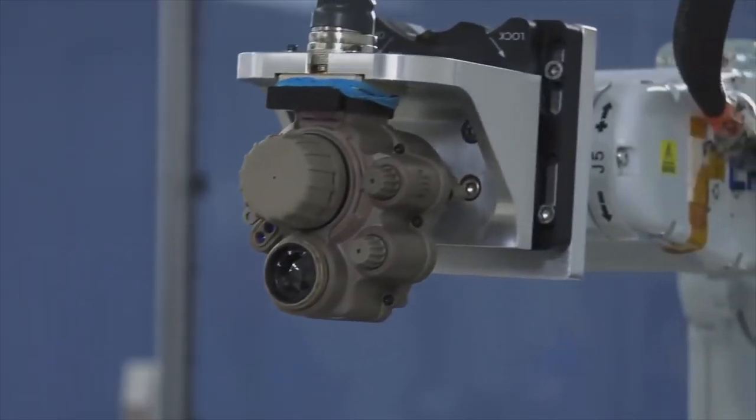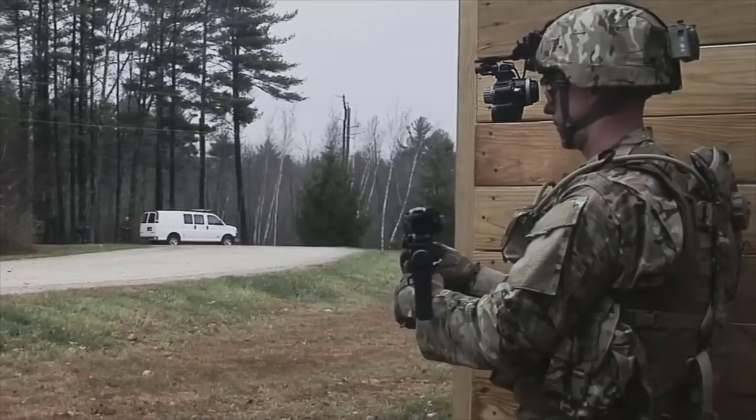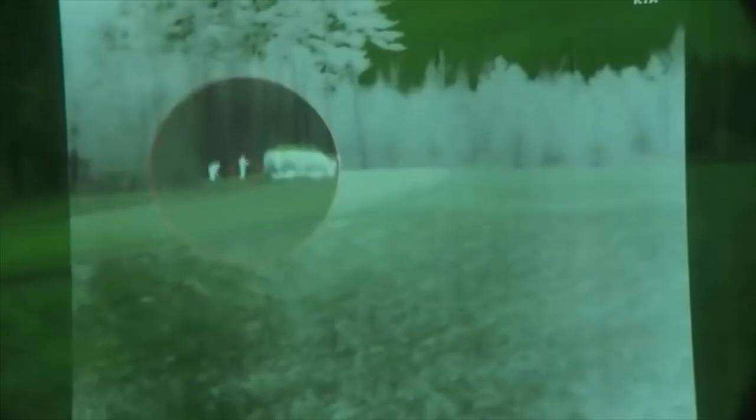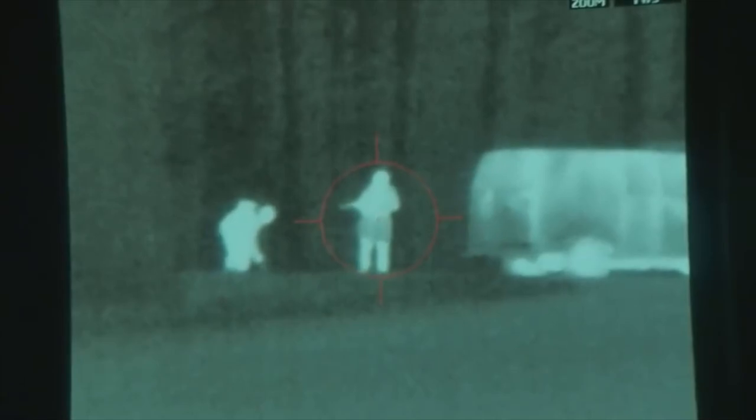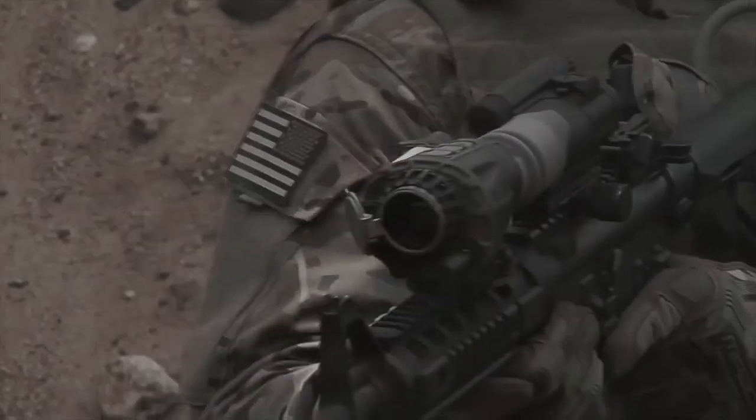Designed with superior 12-micron thermal technology, our solution allows soldiers to see the target more clearly and at further distances than rival systems — all in a smaller and lighter package.